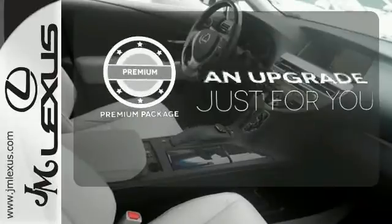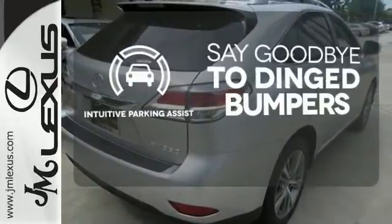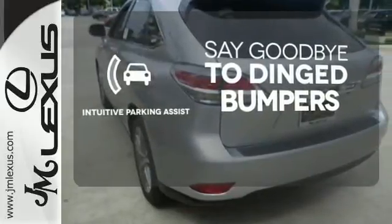The premium package takes a great thing and makes it even better. Intuitive Parking Assist helps keep you safe by using ultrasonic proximity detectors to monitor the distance of nearby objects.